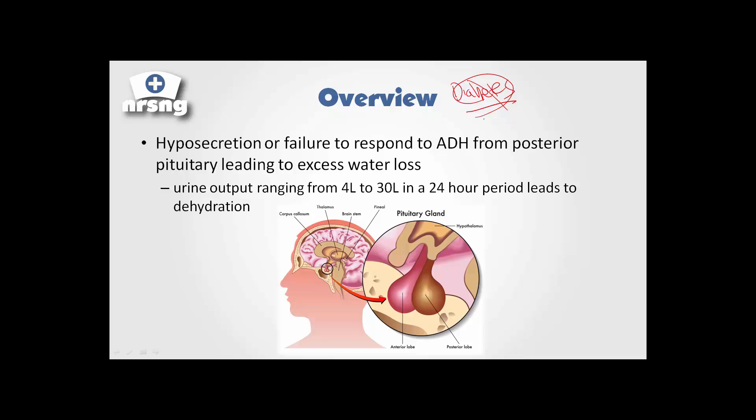What it's actually associated with is our pituitary gland. What happens is we have hyposecretion of ADH, or failure of the body to respond to ADH from the posterior pituitary gland. This leads to extreme water loss — to the tune of four to 30 liters of urine in a 24-hour period — and this leads to excessive dehydration.